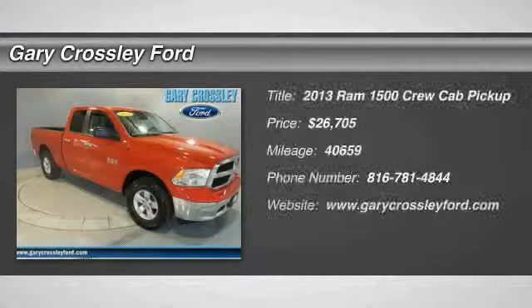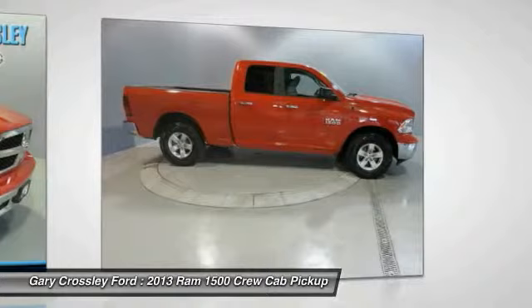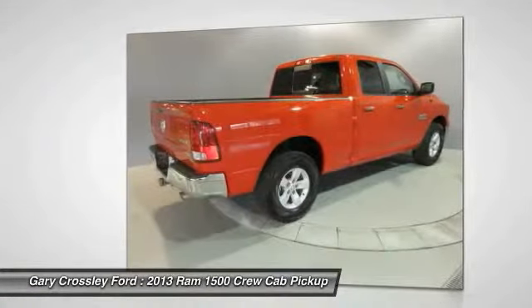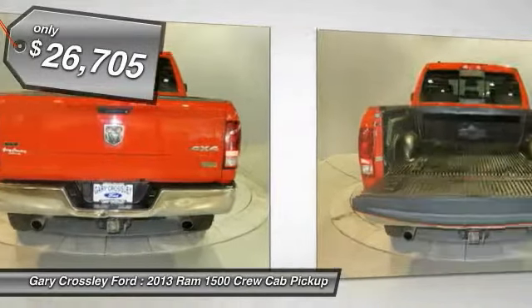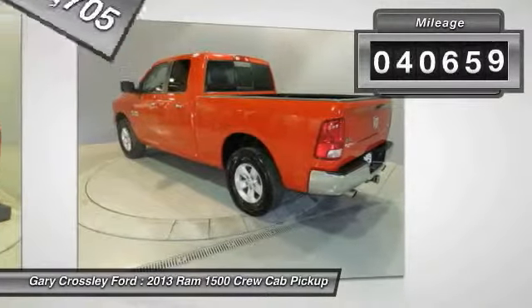The 2013 Ram 1500. When the Dodge Ram 1500 went against the Chevrolet Silverado, Ford F-150, and Toyota Tundra — which are all excellent trucks in their own right — the Ram took home the prize for its well-rounded strengths and its price below $30,000. This vehicle has less than 45,000 miles.